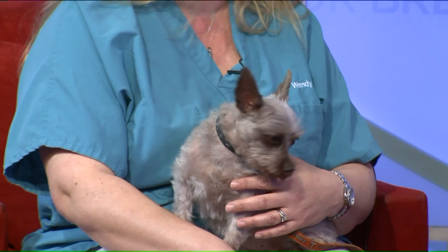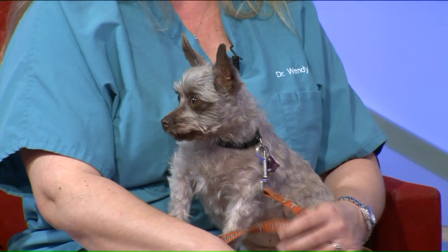Ruthie is here with me today. She's adorable, and she does not have heartworms. Heartworms are a parasite that we see very commonly in dogs and cats. Surprisingly, they can also be seen in ferrets, wolves, foxes, and sea lions.